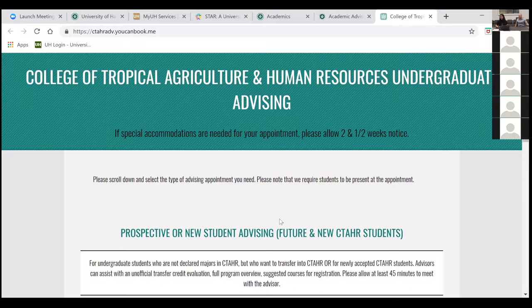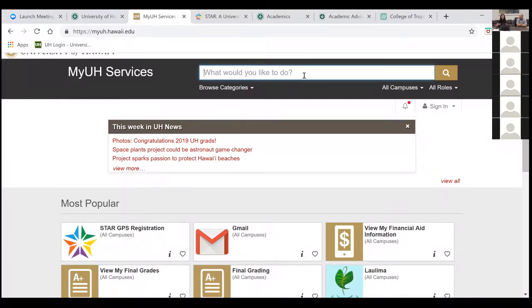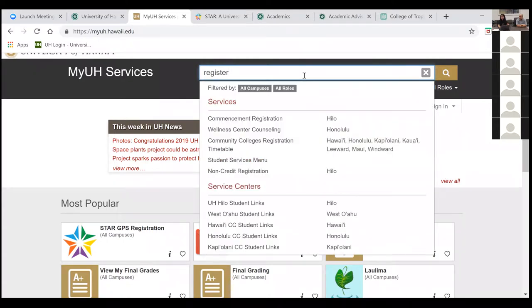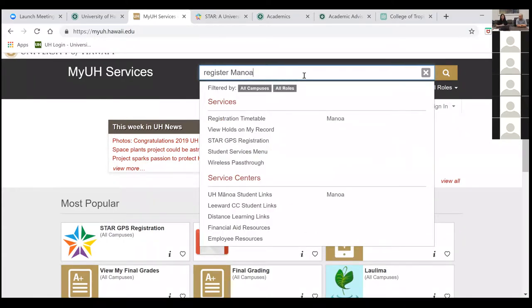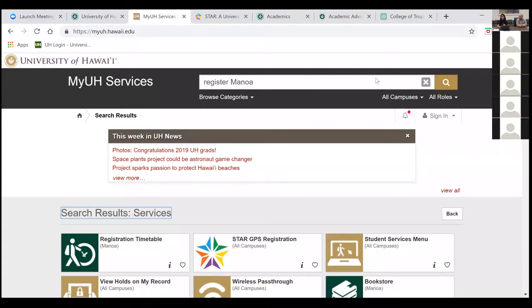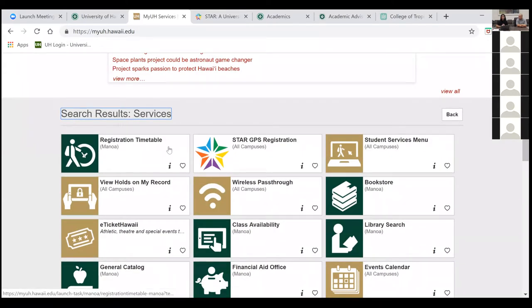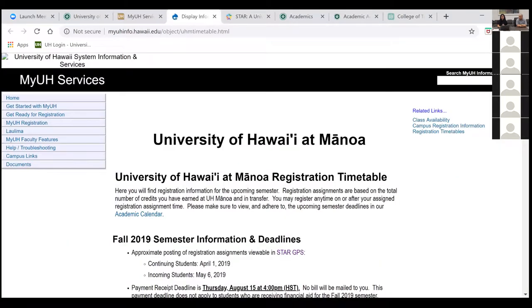We're going to move toward looking at how to find your registration date, how to prepare your class schedule, and then do a demo of how to register using STAR. Martin already covered MyUH services. If you want to look up things pertaining to registration, go to MyUH services and type 'register Manoa' — this narrows results since we're part of a 10-campus university system. You'll see options including STAR GPS registration and the registration timetable.